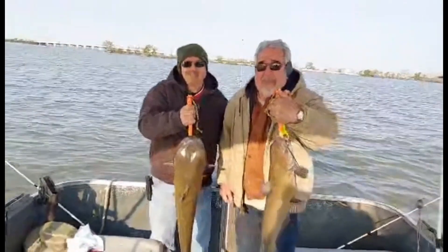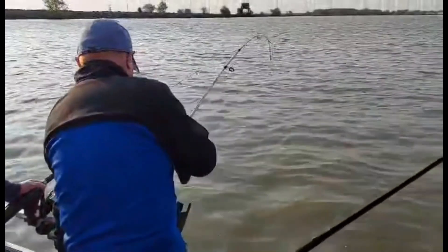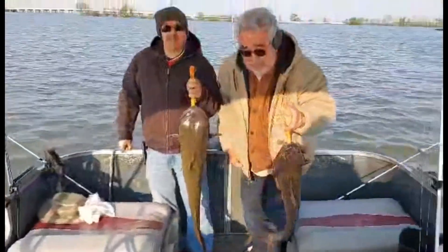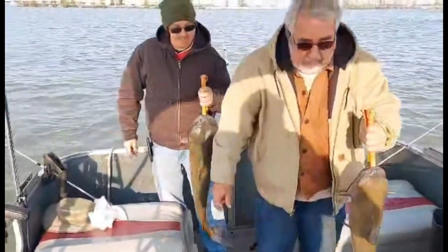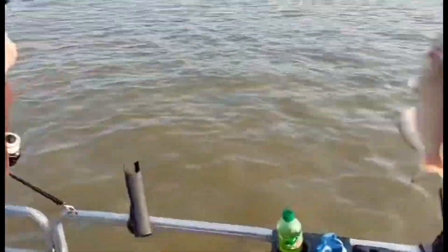Got those two in the boat. While we're landing those, got another one on — it's basically a triple. That's why you still try to net that one when he hooked this one. So we tripled up. We got these three finally in the boat, and that makes four.